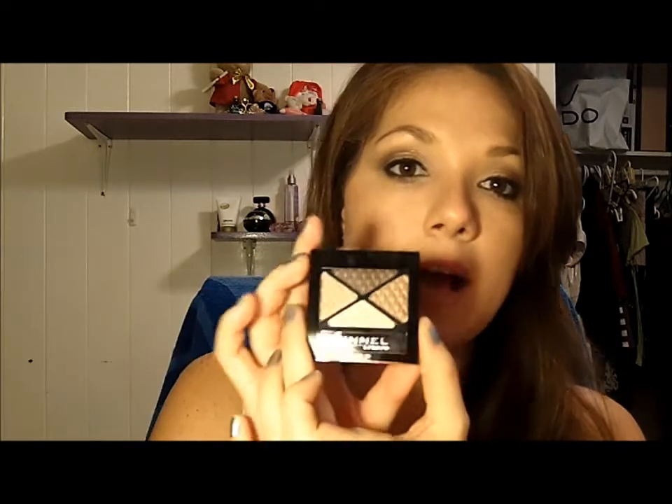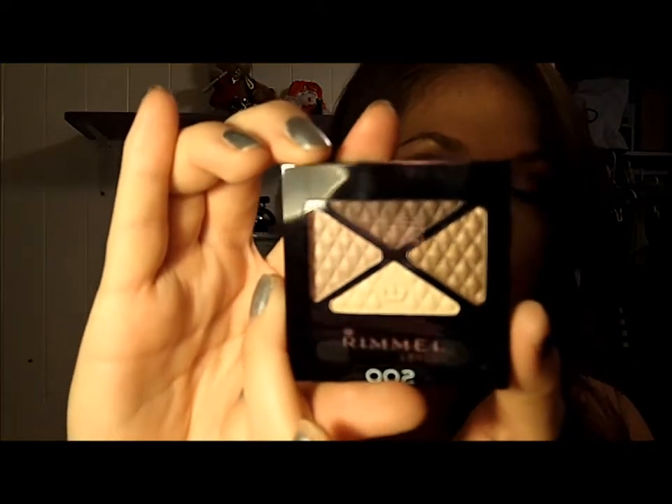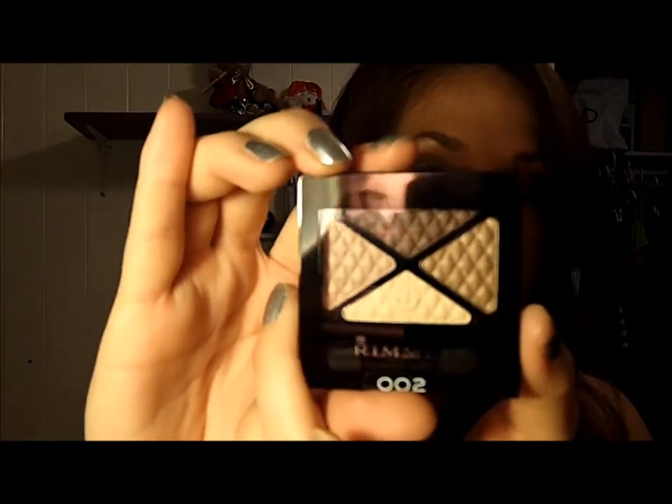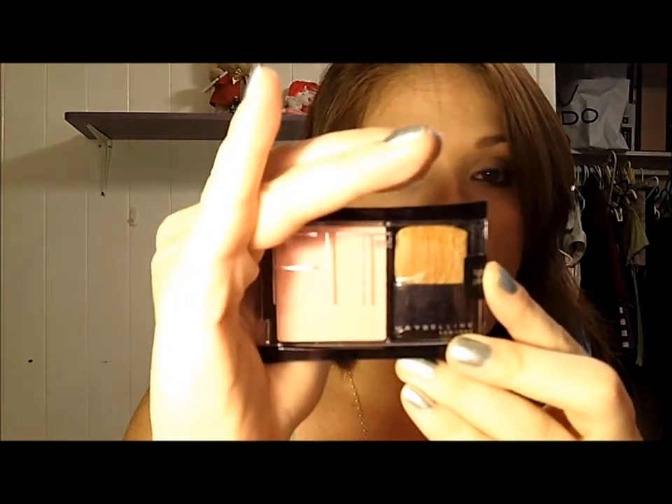The next thing I chose was this quad by Rimmel — it's the Smoky Brun, number 002, the Glam Eyes Quad. As you can see, it's all very natural colors and it's a perfect look for every single day. The next thing I got was this Fit Me Light Pink Blush — it just looks like this. I'm not going to open it because I don't want to touch it.